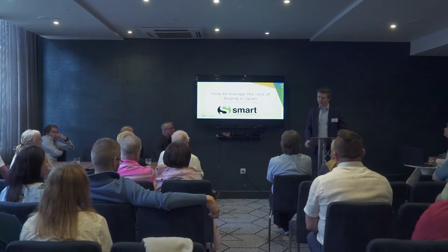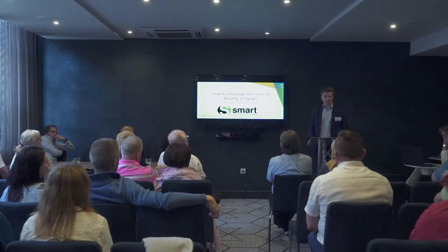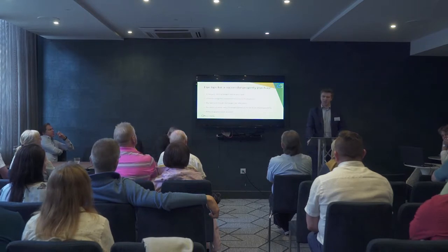Just to give you a bit of background on our company: we're a foreign exchange specialist based in West London in Hammersmith. We've got about 40,000 clients and have been going about 15 years. I've been at the company 11 years. Essentially our role is making sure that people are buying abroad in as risk-free a way as possible.